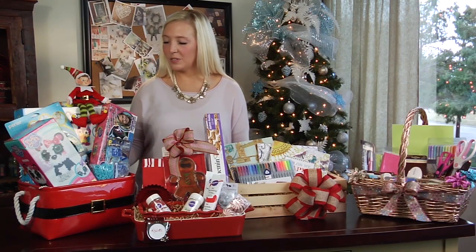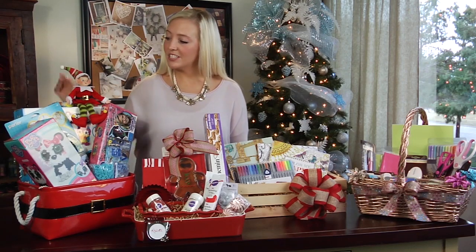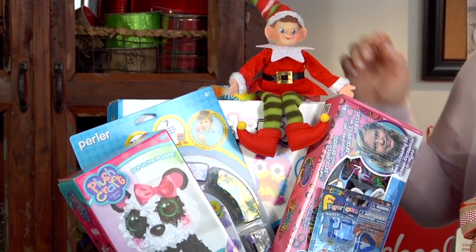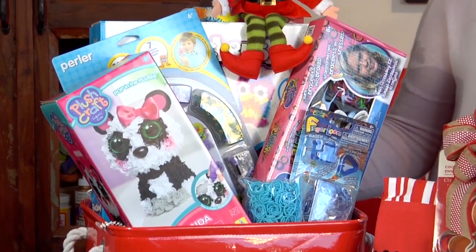Next we have the kids' basket, which we stuffed full of kids' crafting kits. Some of our favorites are the Perler Kit and the Hair Loom Studio by Rainbow Loom. This is a great way to get your kids inspired to be creative this holiday season.